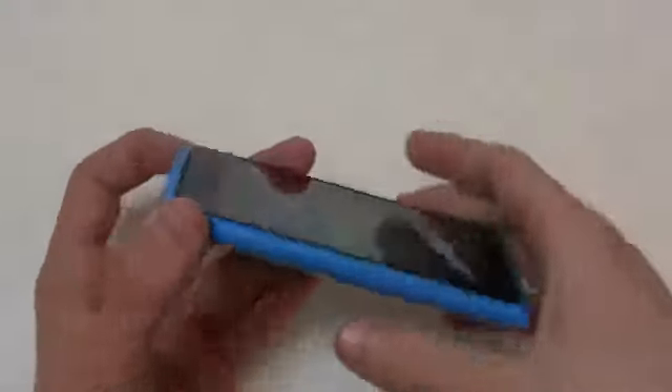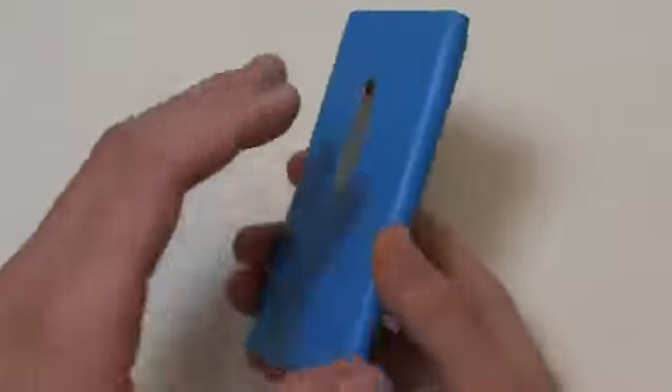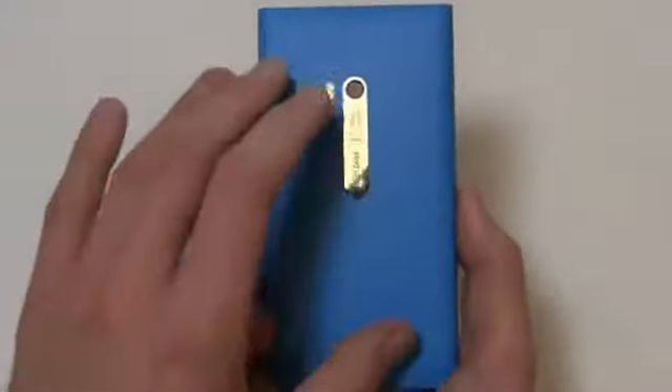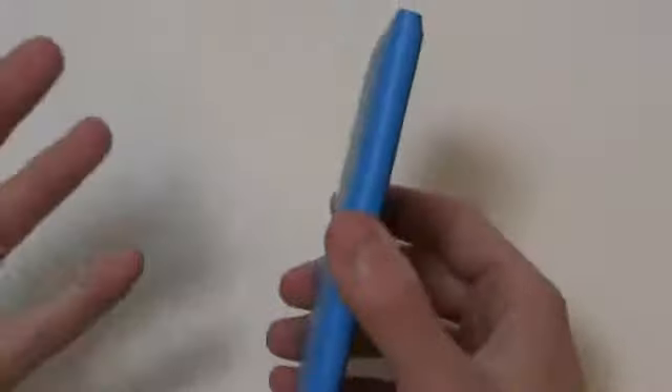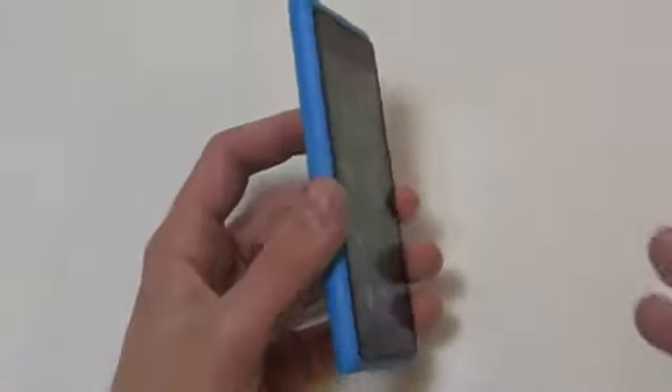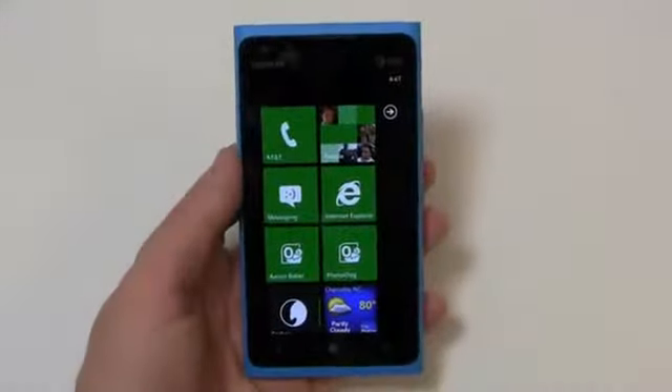Whether you get the black one or the white one, it's a shell that's one solid color all the way through. It's not going to be one of those things where you scratch or drop it and see a different color showing underneath — it'll be that color all the way through until the very end.